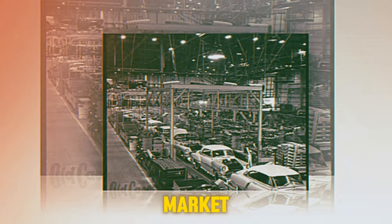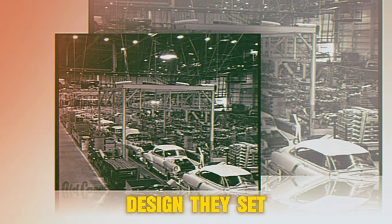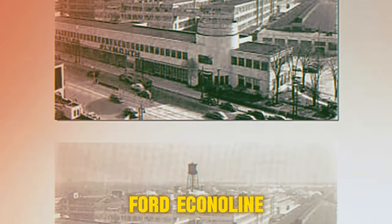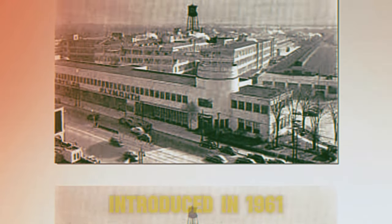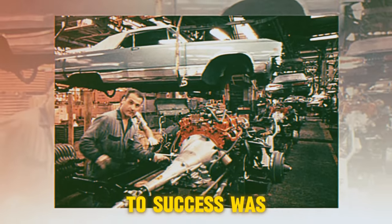Ford, in particular, saw an opportunity to revolutionize the market. Drawing inspiration from Volkswagen's front-wheel-drive design, they set out on a journey to create a car that would not only compete, but redefine expectations. The result: the Ford Econoline. Introduced in 1961, this compact shattered conventional wisdom with its innovative design and unrivaled functionality, but its road to success was far from easy.